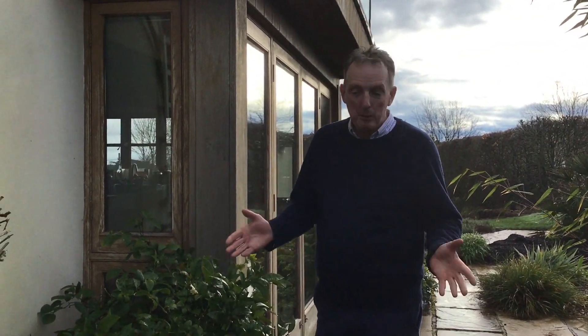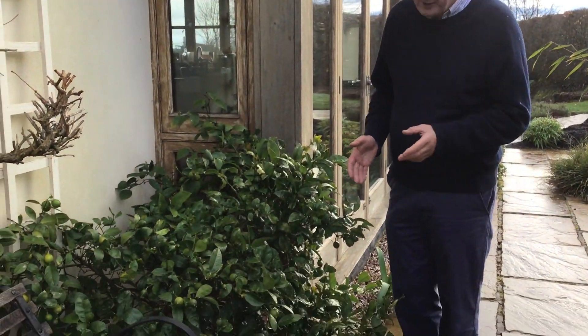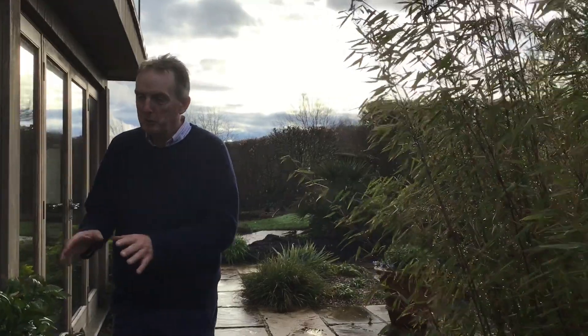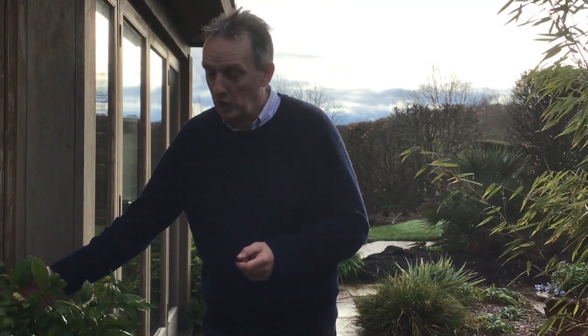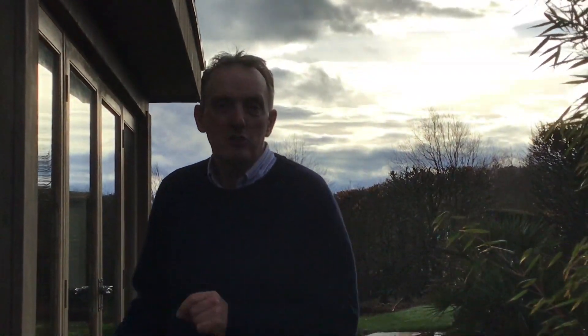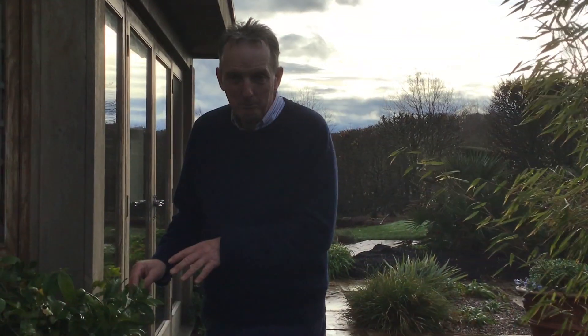Its botanical name is Citrus meyeri — Meyer's Lemon. It's the hardiest lemon I believe you can grow in our climate, and well worth a punt if you want something a little bit different that's actually very usable and a very welcome addition in the kitchen. That's the hardy, or semi-hardy, lemon — Citrus meyeri. Thank you.